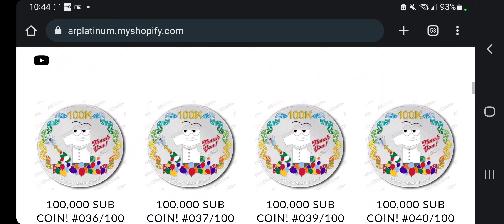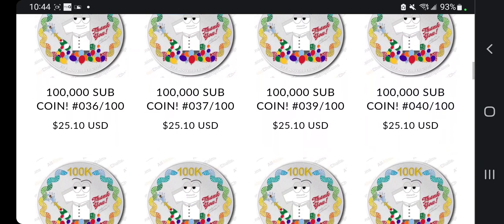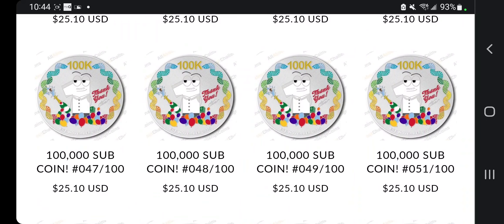If you still want one, there's still a couple left. I love you guys, thank you so much for watching, thank you so much for getting these coins, and thank you so much for 100,000 subscribers — we're almost there. I love you guys. Holla at your boy.